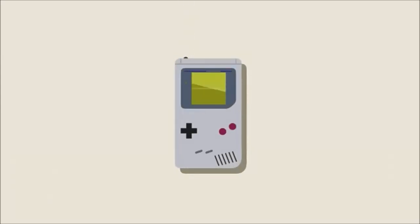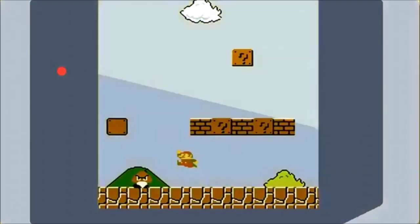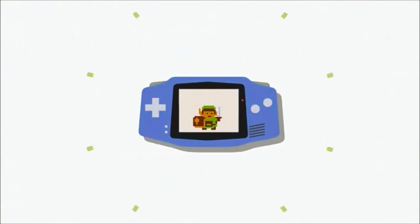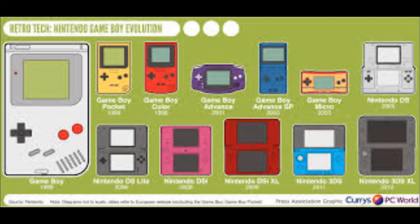Hey guys, Stu Stark here with a three-part miniseries on the history of the Nintendo handheld line, from the Game & Watch series to the new 3DS XL. In this first part, I'm going to cover Game & Watch handhelds, as well as the Game Boy.